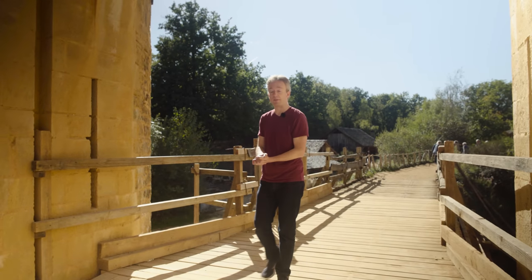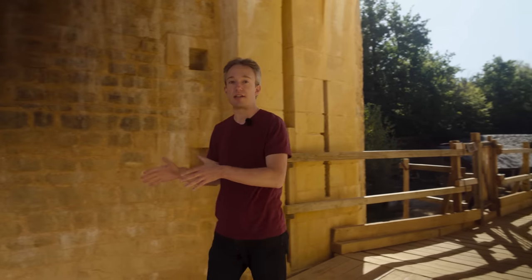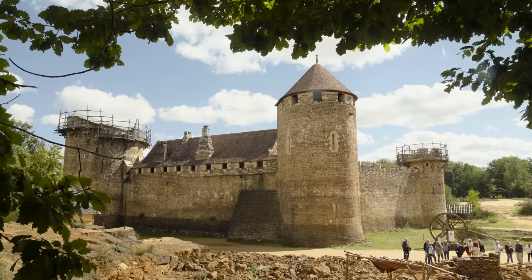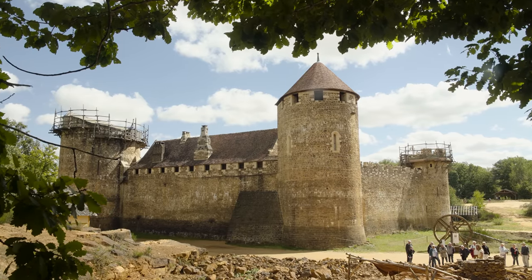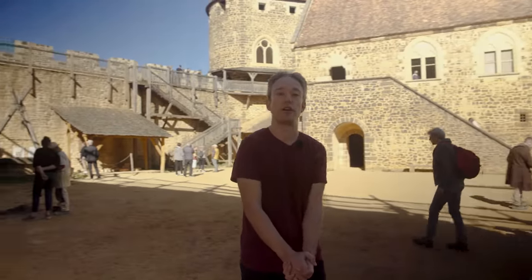For more than 25 years, there's been a medieval castle under construction in France. The builders and designers here are using plans and techniques that are as historically accurate to the 13th century as possible. Guédelon Castle is experimental archaeology and a tourist attraction. The techniques rediscovered here are now helping with the reconstruction of Notre Dame Cathedral.